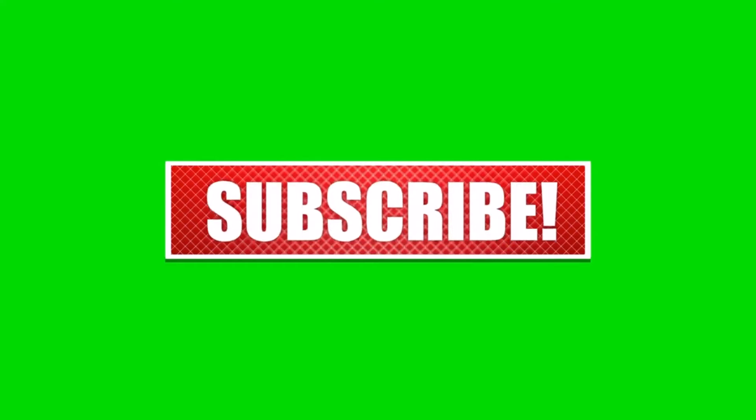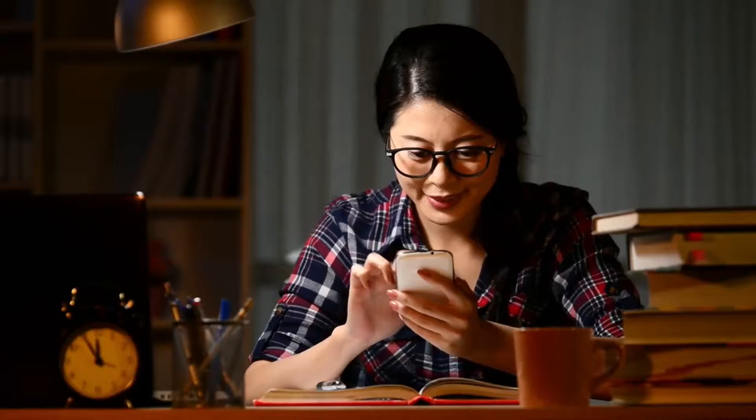If that sounds interesting to you, smash that like button, subscribe and hit the bell icon so you can be notified when we upload more videos. Alright guys, let's go check it out.